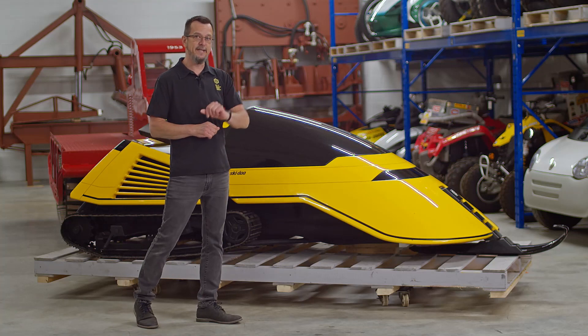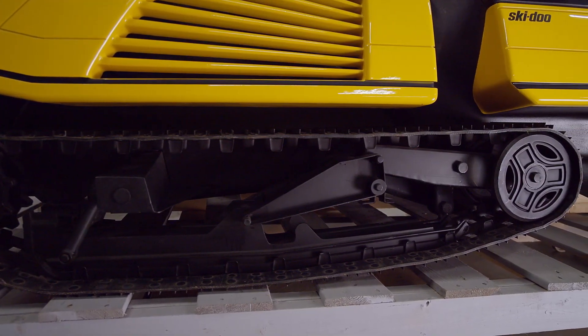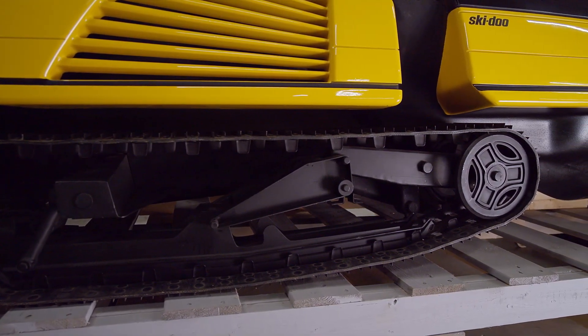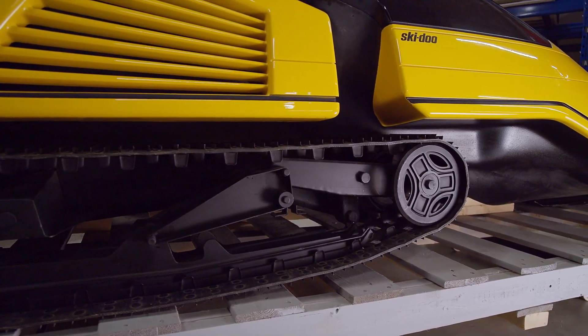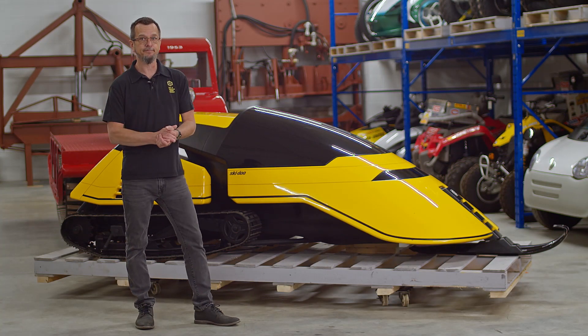There's a static ski at the front. The tracks are made of rubber with Kevlar and nylon fabric. Then there are steel profiles and hue that connect the three tracks — the same principle as snowmobiles at the time.